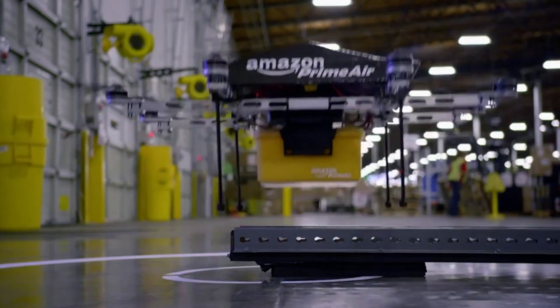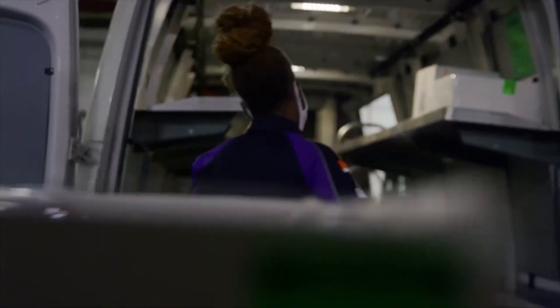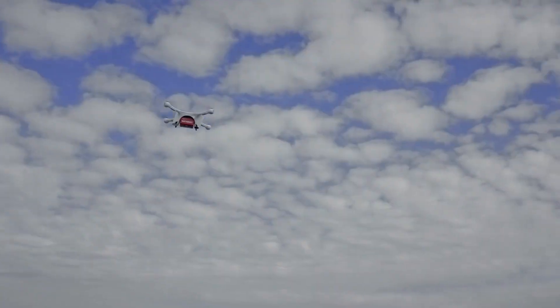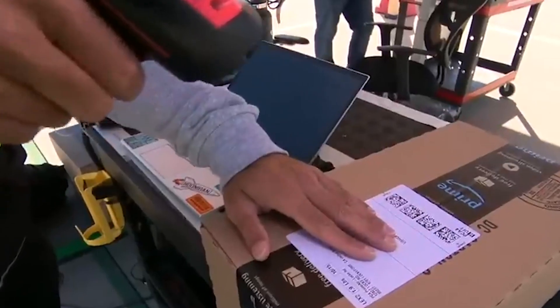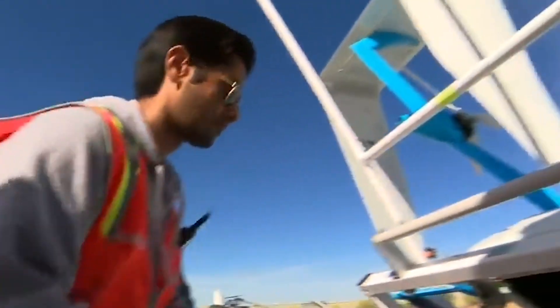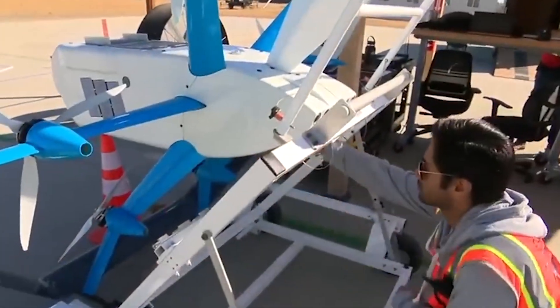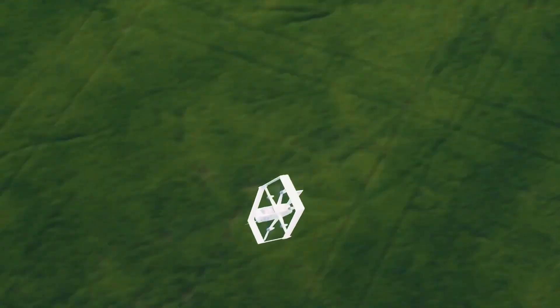So, the dream of drone delivery isn't grounded just yet. While there are bumps in the road, the future holds exciting possibilities. With continued innovation and a focus on overcoming challenges, those whirring robots might soon be delivering your packages. What are your thoughts on drone delivery? Would it be convenient for you, or are there privacy concerns you have? Share your thoughts in the comments below and stay connected by hitting that subscribe button.